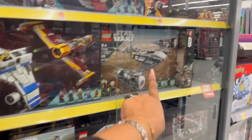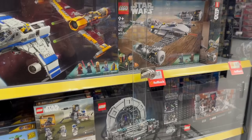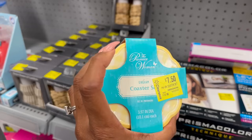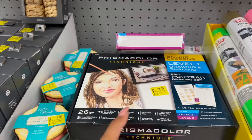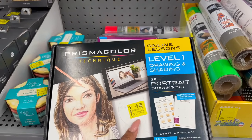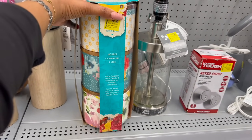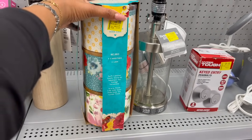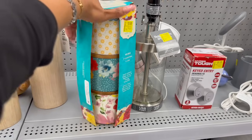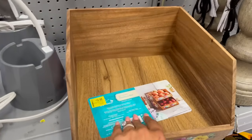Legos rarely go on sale, so grabbing them at rollback is a decent deal. They have Star Wars Legos at various rollback prices — $48, $59, $85. There's also a coaster set for $7.50 on clearance, a Prismacolor technique drawing-and-shading set was $22.47, now $9. And a stacking canister set with acacia wood lids is on clearance for $20, plus a little produce bin for $19.98.